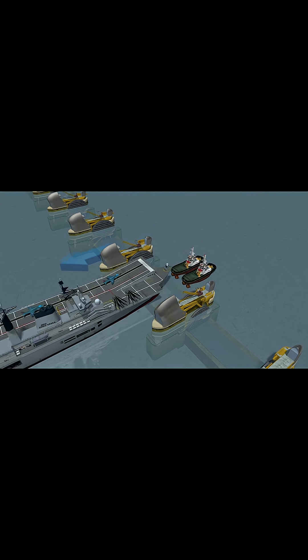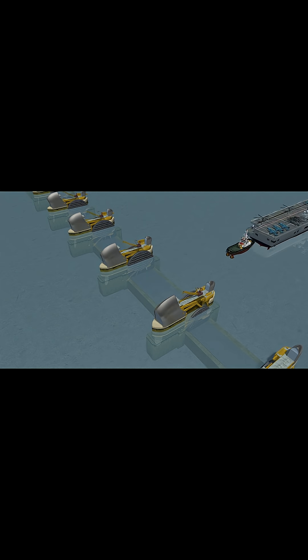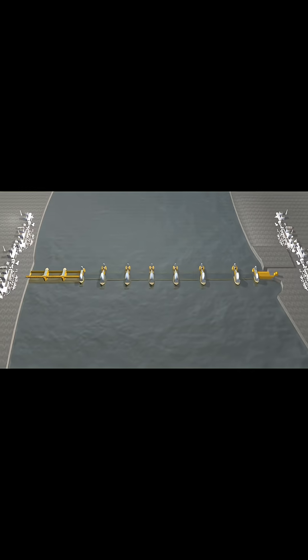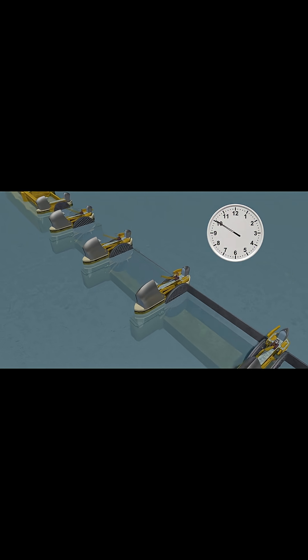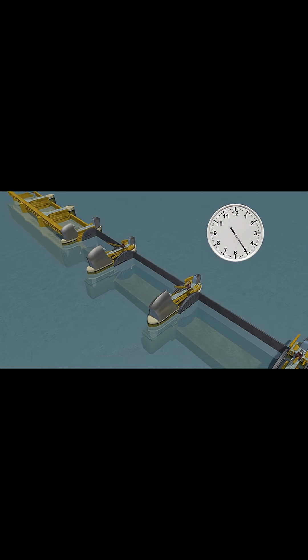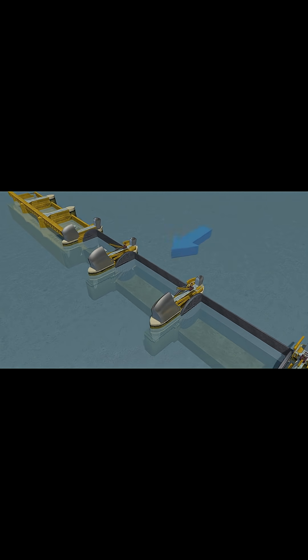Number 5: The Thames Barrier in London. Built to protect the city from tidal surges, this gigantic movable barrier spans 520 meters across the River Thames and can rise in just 15 minutes to stop floodwaters.